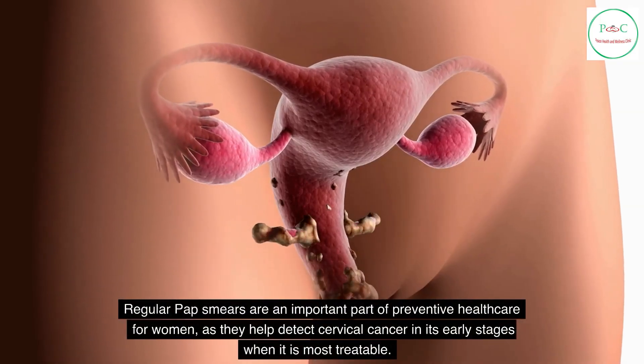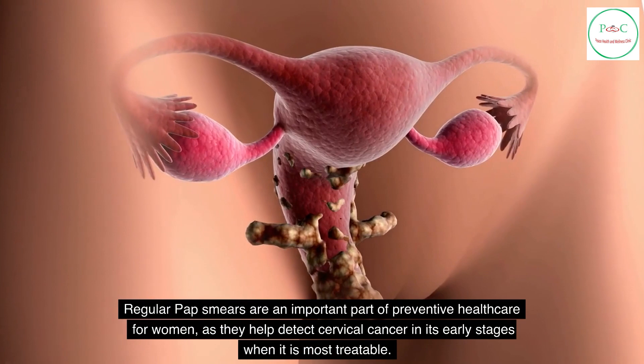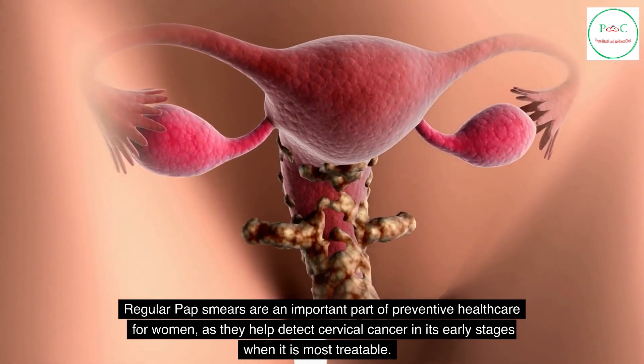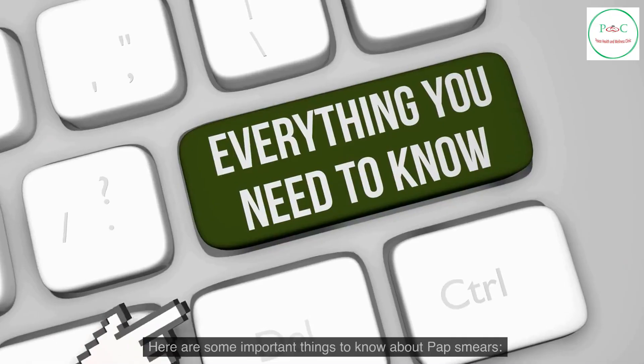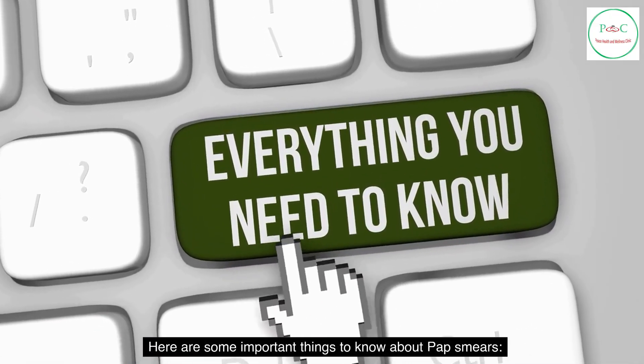Regular pap smears are an important part of preventive health care for women, as they help detect cervical cancer in its early stages when it is most treatable. Here are some important things to know about pap smears.